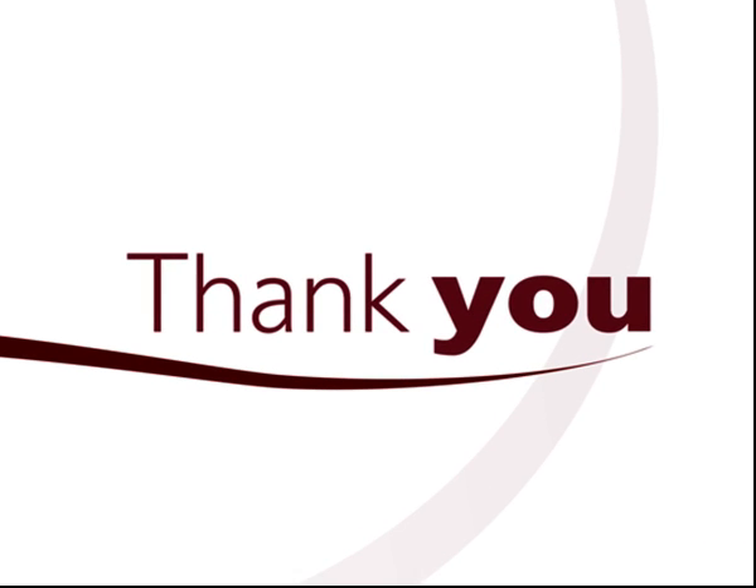Thank you very much and good luck with your applications.